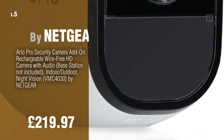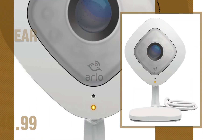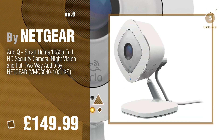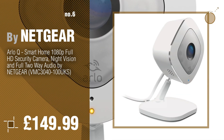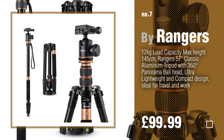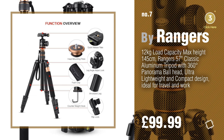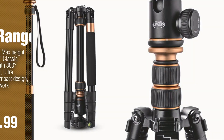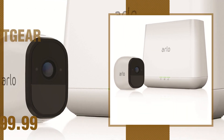Number six. Number seven by Rangers — click the circle in the corner to find more amazing products and gift ideas. Number eight by Netgear.